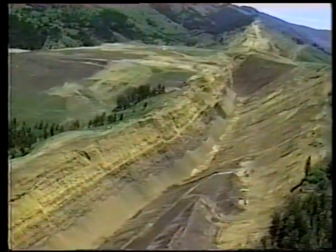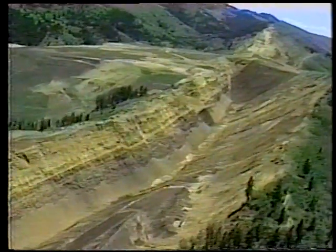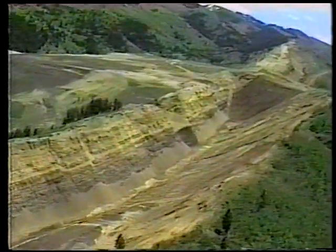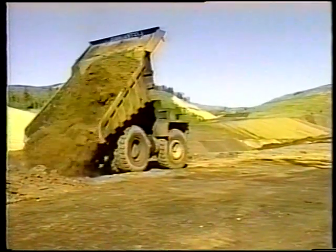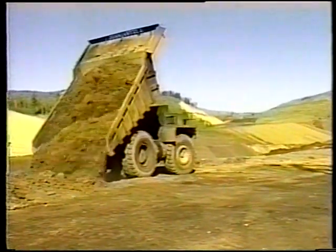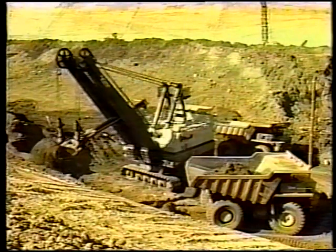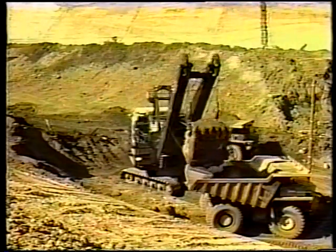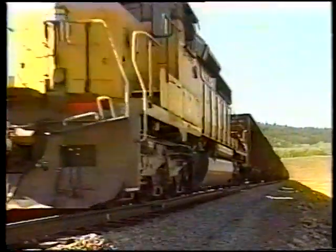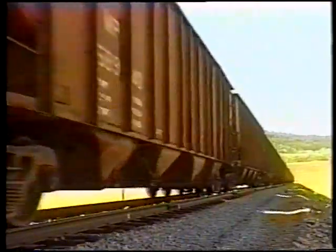Phosphate deposits typically lie in long, narrow strips within several hundred feet of the surface. To expose the mineral, overburden is stripped away and placed nearby for use as backfill and reclamation. Sometimes ten tons of overburden must be removed for every ton of ore produced. To reduce environmental impacts, a variety of methods are used to transport ore from mine to processing plant. At some mines, railroads are constructed. In mountainous terrain, covered conveyors are used, eliminating dust and erosion.